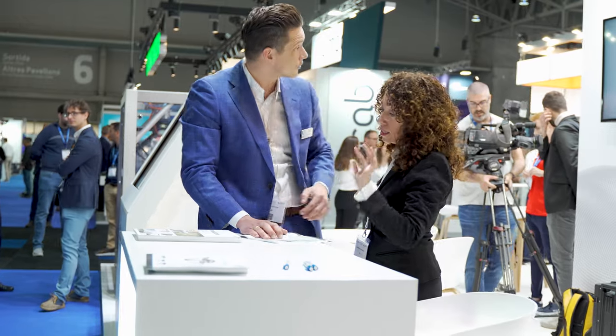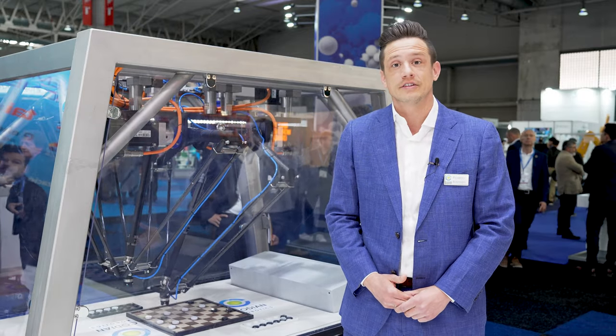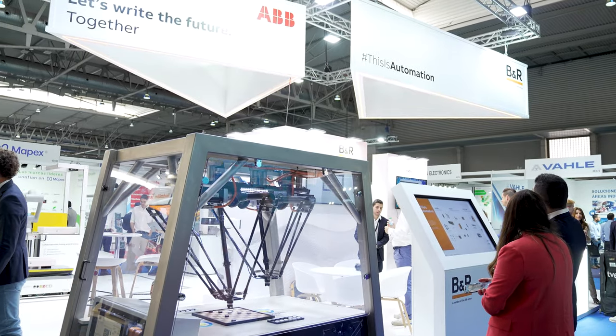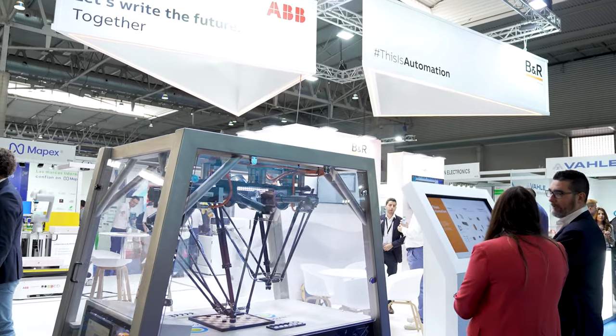My name is Ricardo Bosman and I work as a senior key account manager for Codian Robotics in the Netherlands. Codian Robotics designs and assembles Delta Robots. Due to our long experience, we have the largest portfolio in Delta Robotics worldwide.